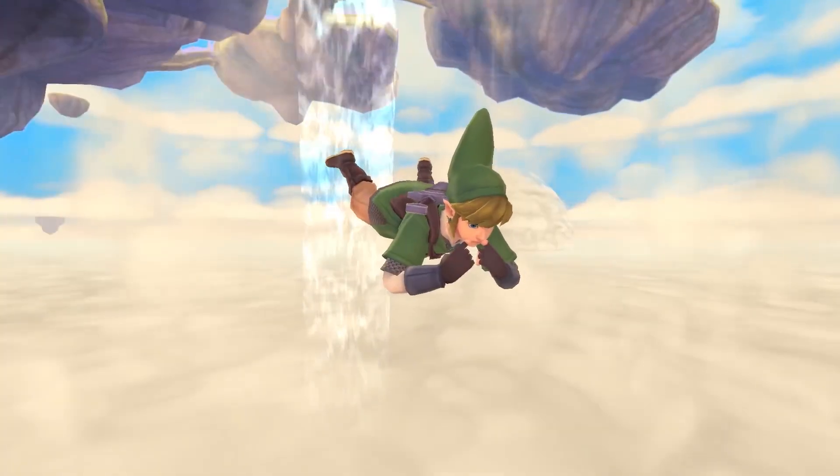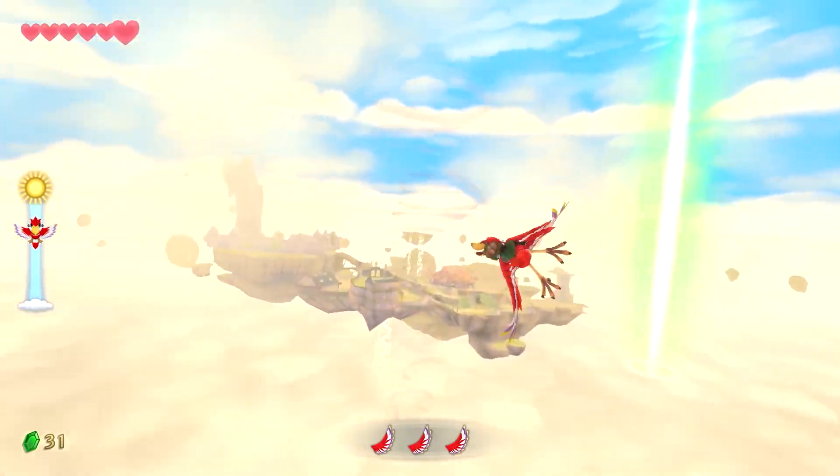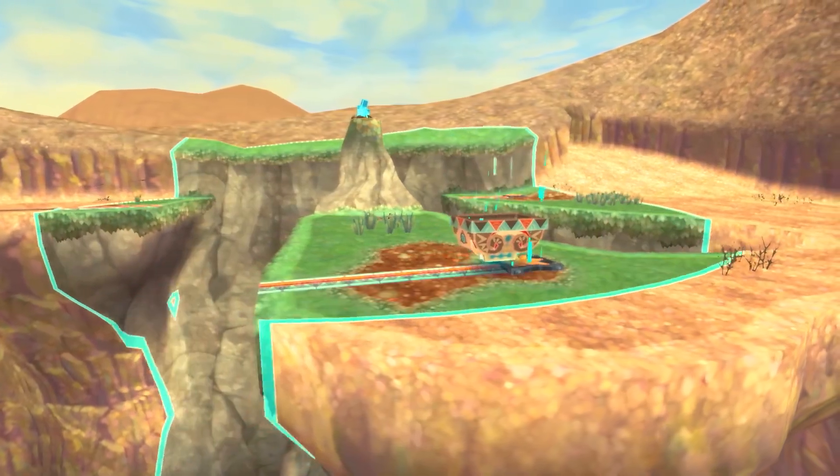Skyward Sword is full to the brim with little easter eggs and fun details, but today I wanted to single out five of my favorites to share with you guys. Some of them you'll likely already know, but some of them might just teach you something new. Let's get started.